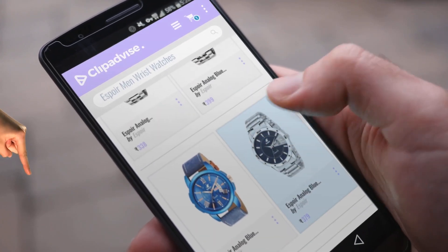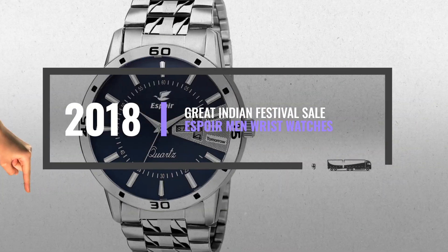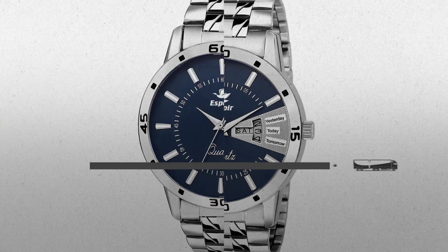Hi, my name is Raveena, and I'm here to share with you our top Espoirman wristwatches collection. Just click this banner and get real-time deals on your favorite products.